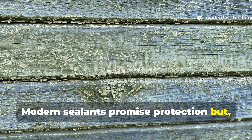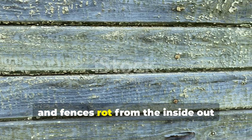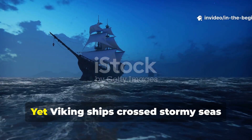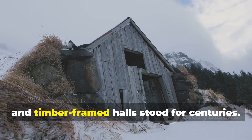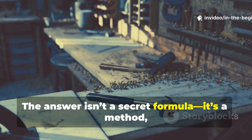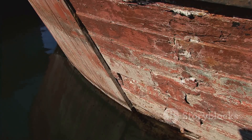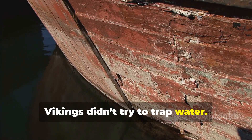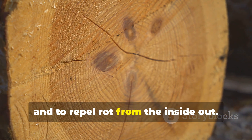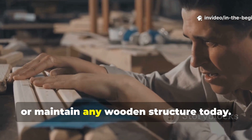Modern sealants promise protection, but they often fail within a decade — decks crack, beams warp, and fences rot from the inside out despite expensive chemical treatments. Yet viking ships crossed stormy seas and timber-framed halls stood for centuries. The answer isn't a secret formula; it's a method, a way of thinking about wood that modern construction abandoned. Understanding this method can change how you build, repair, or maintain any wooden structure today.